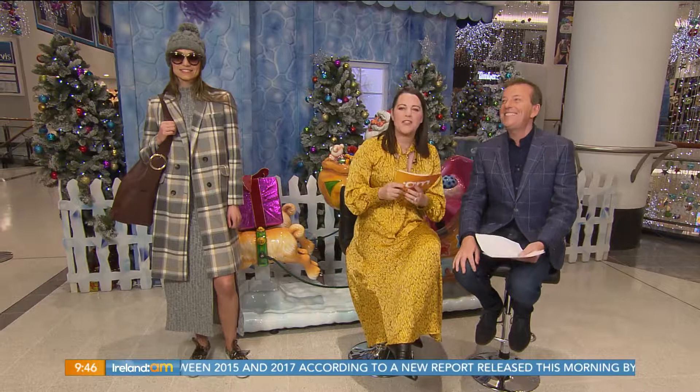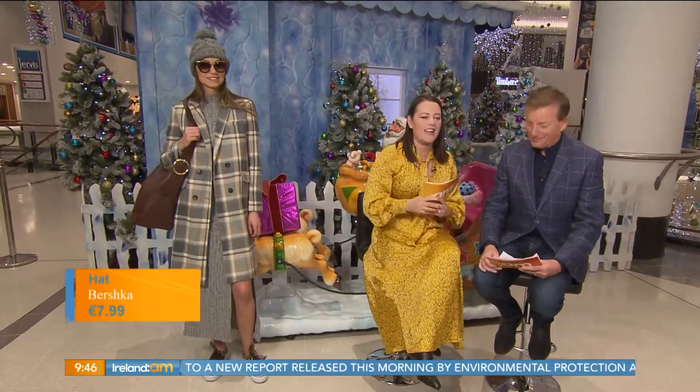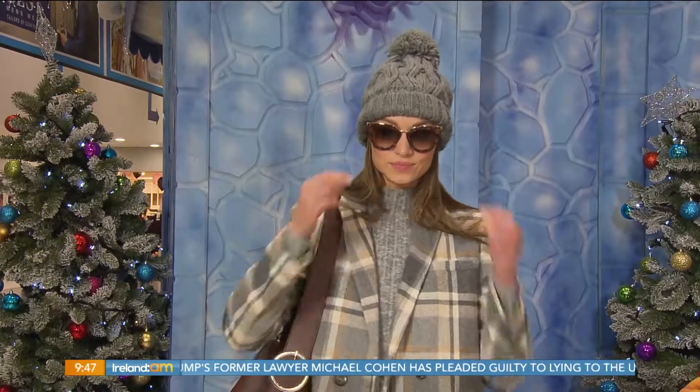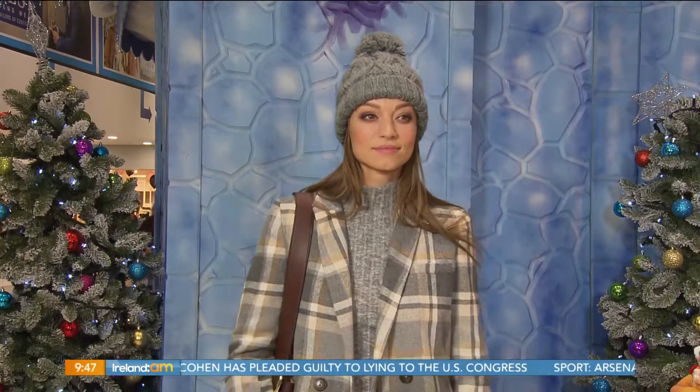The first thing we're looking at is an outfit for when you're going shopping for that new outfit. So you need an outfit to go shopping for the other outfits. Of course — tis the season to spend money. You've worked hard all year round, so this is a nice cosy kind of outfit. The hat and glasses — I love a big cosy hat at this time of year. It's getting chillier out there, so a little bobble hat with a chunky Aran feel to it at a really good price point from Bershka. And then sunglasses — obviously you need your sunglasses for the winter sun.